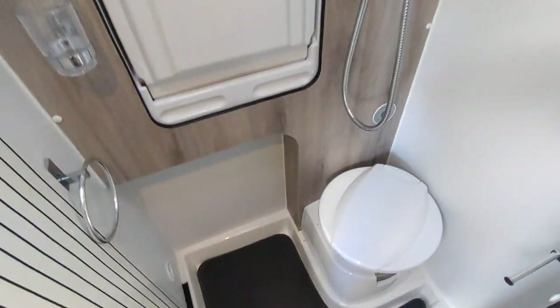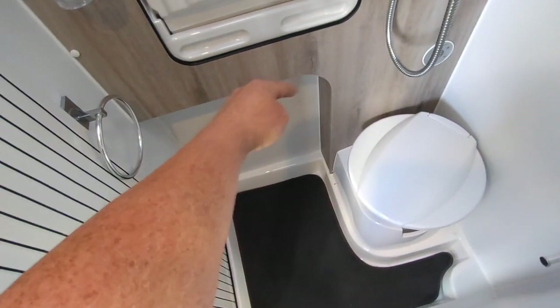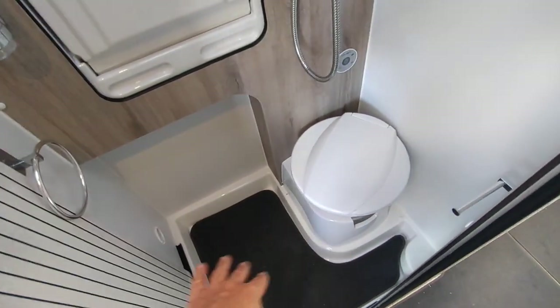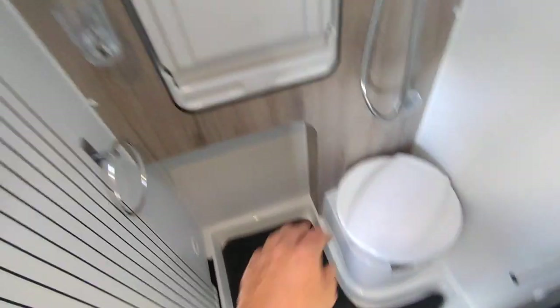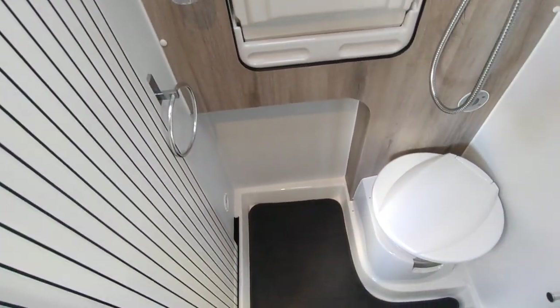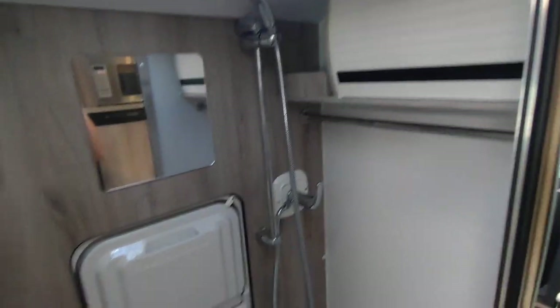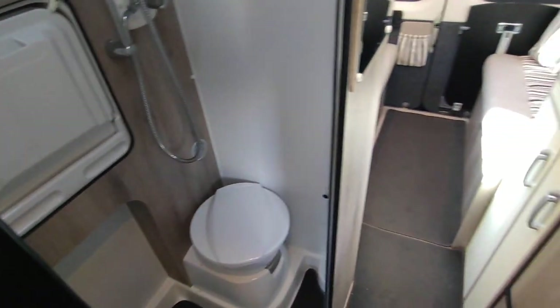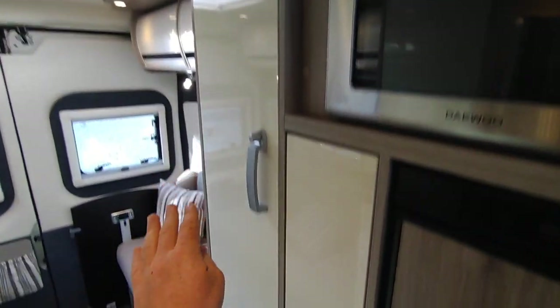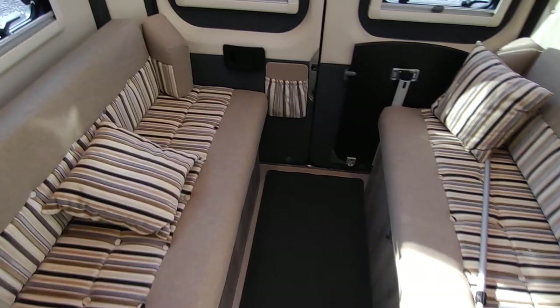The toilet has a flip-down sink - this is one of the last Wildax vans built with one. The later ones have a fixed corner basin, but I prefer the flip-down sink because if you're 15-16 stone like me there's not a lot of room, and it gives you much more floor space and a decent-sized sink. There's a shower hose, a big cupboard for all your stuff, and room for your towel. Back further, there's loads of wardrobe space on both sides, a little table that drops in, and plenty of cupboard space - you don't have to use these just for clothes; you can put your outdoor gear in here too.